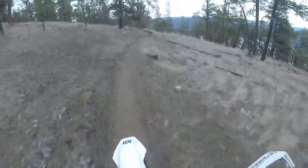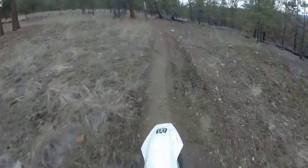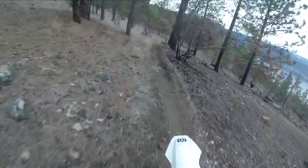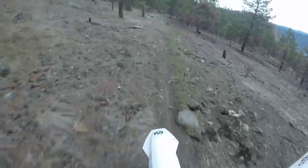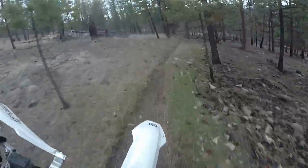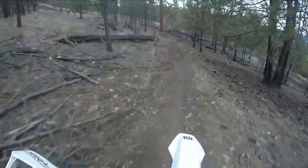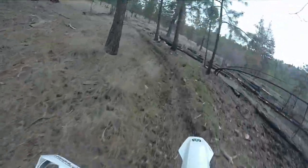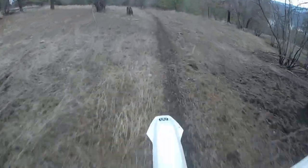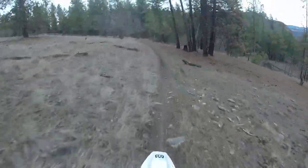For this sort of single track — super fast and flowy — I love weighting my pegs to corner. As I corner left, I weight my left foot peg, standing up the whole time. It makes for some nice smooth, quick cornering and not much effort. For corners like that one, I slide my back end around with the rear brake, which makes it so you can corner faster.